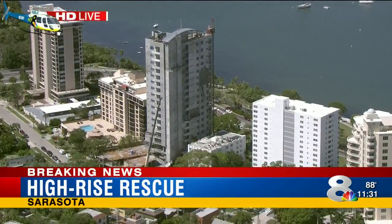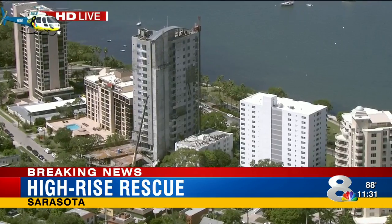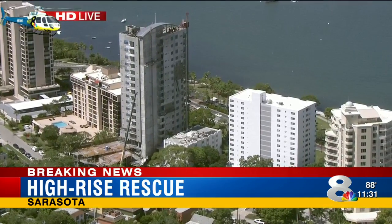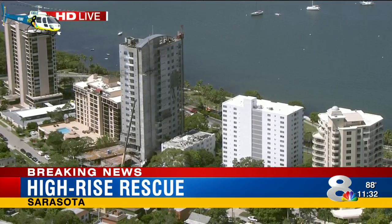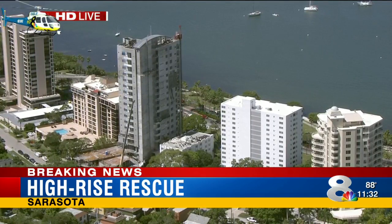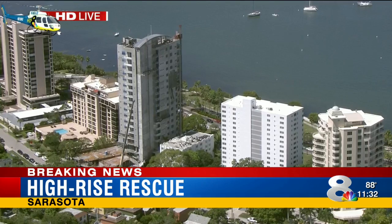We're live on the scene as first responders work to rescue someone from a scaffolding hanging off the side of an 18-story building on South Palm Avenue. This is a live look courtesy of Eagle 8 HD, with photojournalist Eric Hausman.